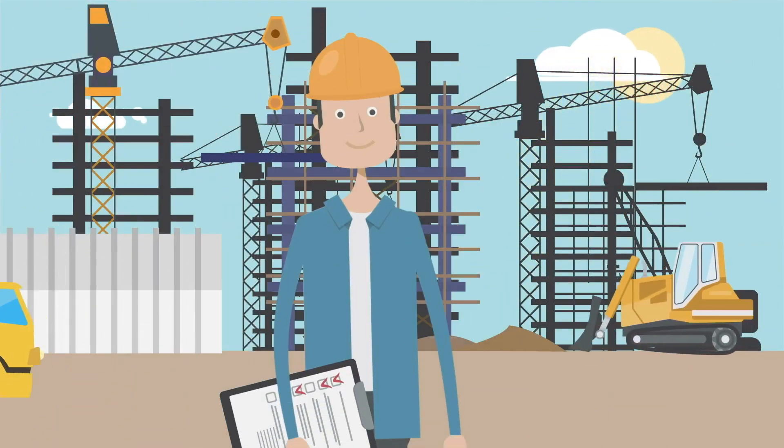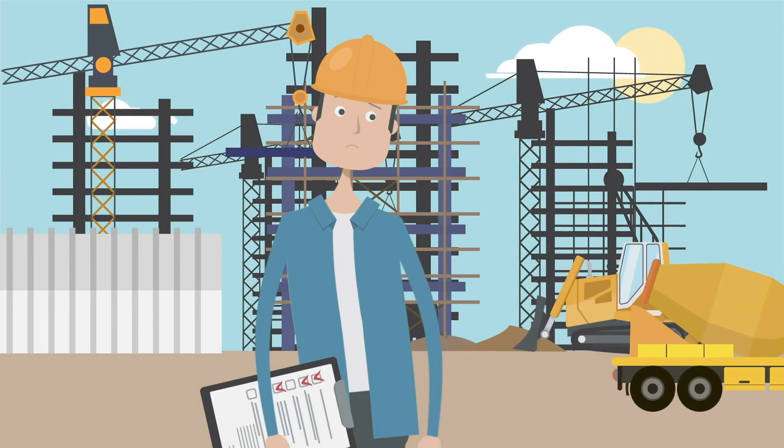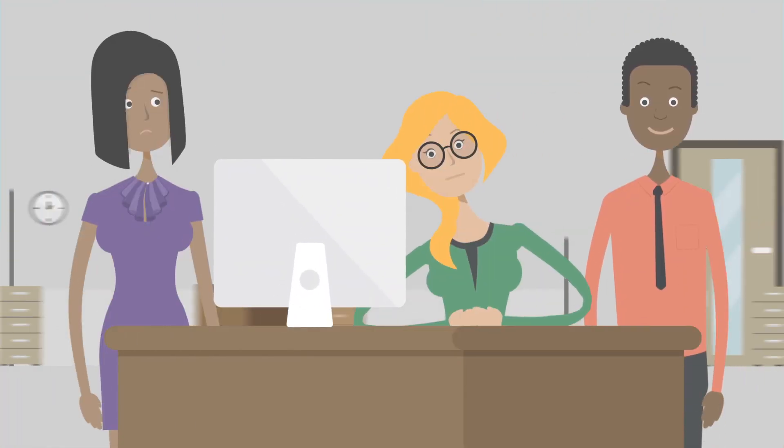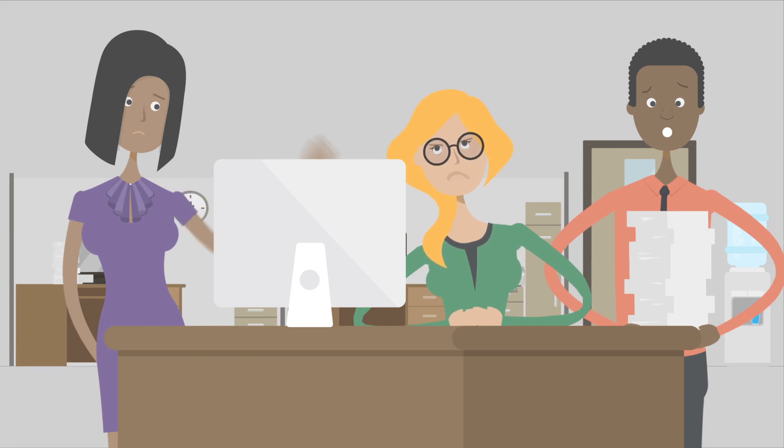Are you struggling with limited visibility, lack of transparency, or decentralized project data? Overwhelmed by error-prone spreadsheets causing a lack of data validation and inconsistent processes?